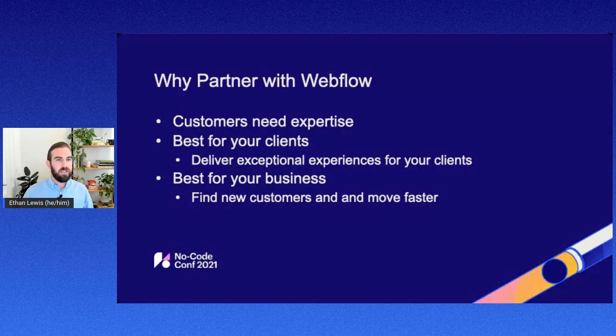Next is being best for your clients. Most folks here are probably already Webflow users, but we really believe that Webflow is best for your clients and being able to deliver these exceptional experiences will help you grow your business over time. Lastly, being best for your business — the ability to find new customers through our directory, move faster, launch more websites than you did previously, or get the best tips and tricks on how other partners are going to market.